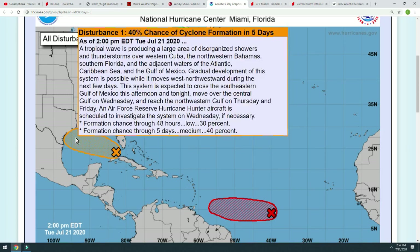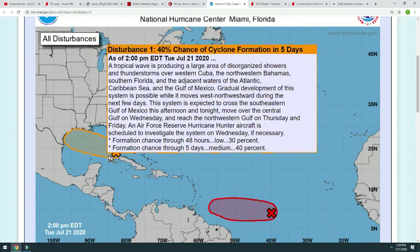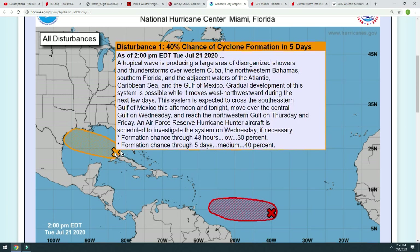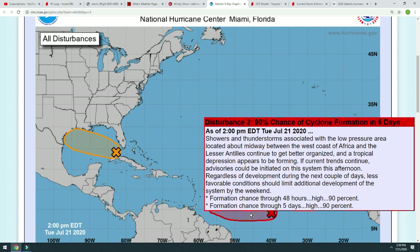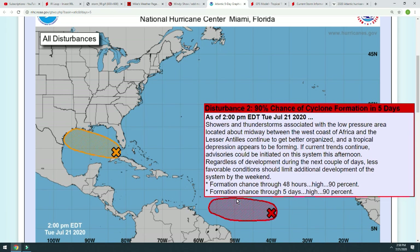We have one that kind of formed right off the coast of Texas and Louisiana. Not counting that one, we have an invest under South Florida at 40% chance. The main concern right now, as far as which of these will probably be a bigger deal, is the 90% chance of cyclone formation out in the Atlantic, heading towards the Lesser Antilles and the Leeward Islands.